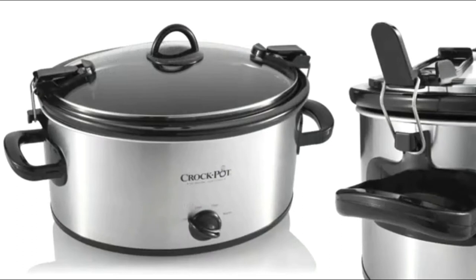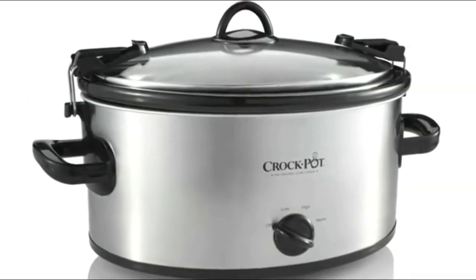The Cook & Carry 6-Quart Portable Slow Cooker gives an excellent performance that you won't get from most other products in this price range.